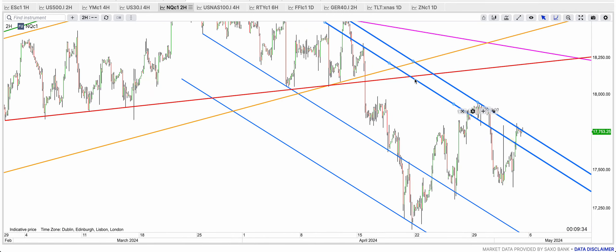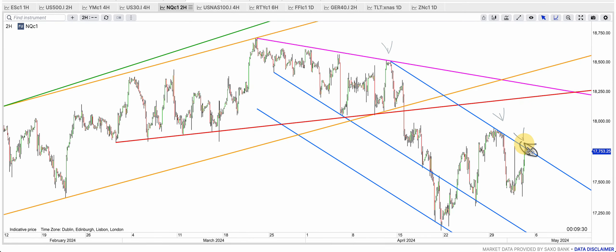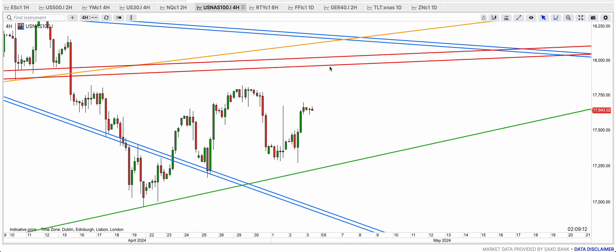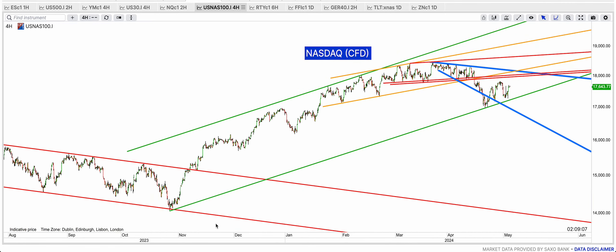The blue resistance is about to be broken, and if it does we're going to get to above 18,000 — probably all the way to the back-test of the red broken support. And of course that purple resistance has to be broken too. On the Nasdaq cash, we have the green uptrend that has been perfect — you can see the bottom band bounce was a perfect bounce, and we back-test the blue.